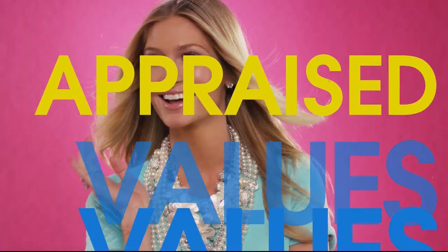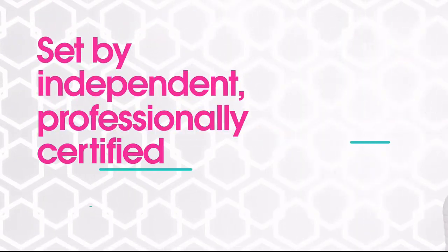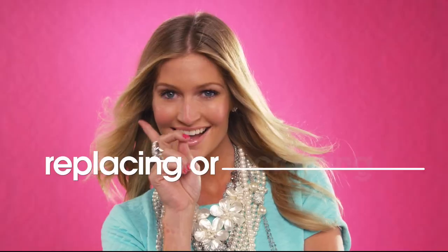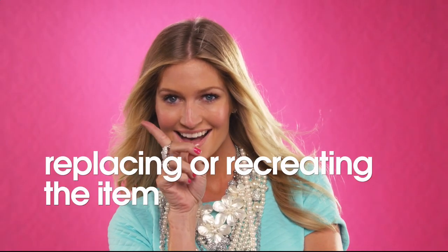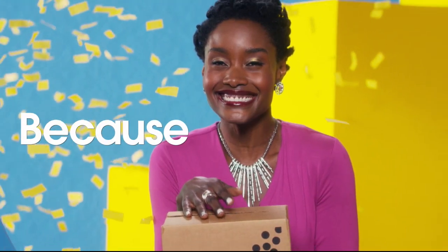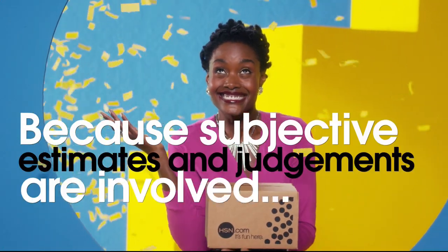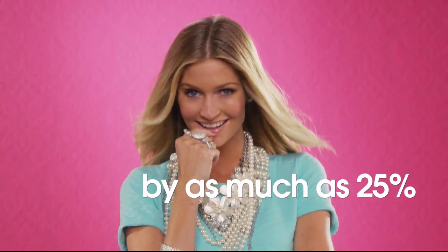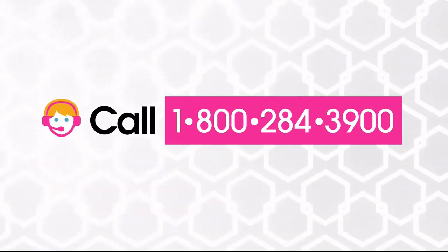The appraised values you see at HSN are set by independent, professionally certified appraisers. They determine as closely as possible the approximate retail cost of replacing or recreating the item — not the possible sell or purchase price. Because subjective estimates and judgments are involved, appraisals may vary by as much as 25%. Call your customer service representative for more information.